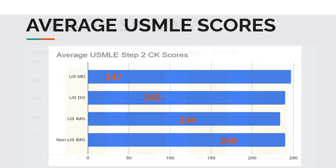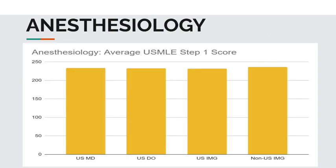Now let's get into anesthesiology. The average USMLE Step 1 scores for applicants who successfully matched: USMD students, 234. USDO students, 233. USIMGs, 232. And non-USIMGs, 236.